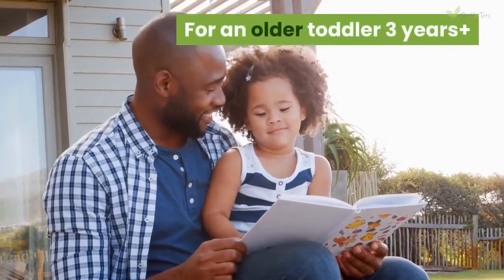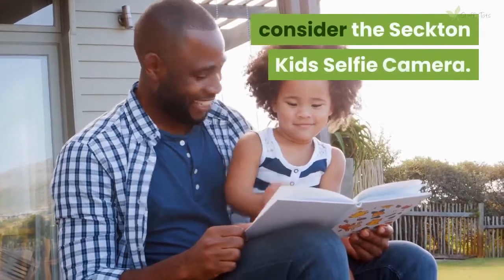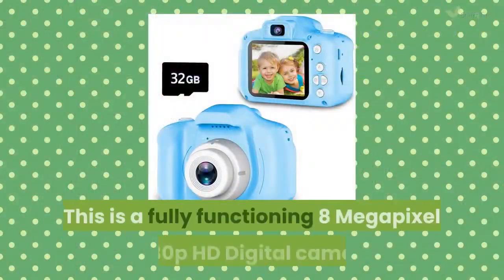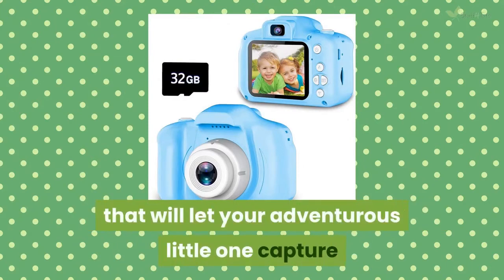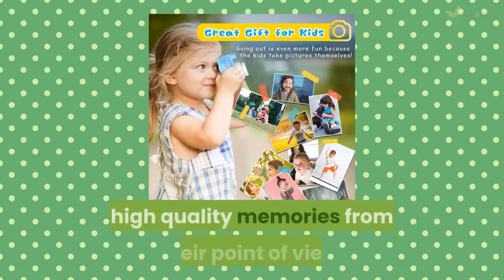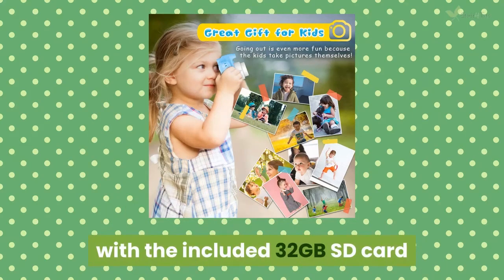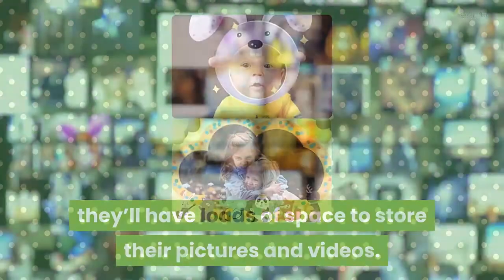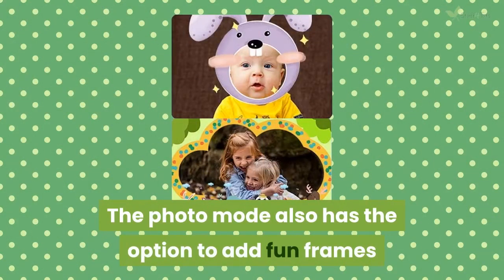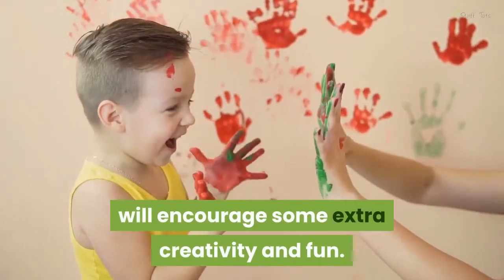For an older toddler 3 years and up with the photography bug, you should consider the Sexton Kid Selfie Camera. This is a fully functioning 8-megapixel, 1080p HD digital camera that will let your adventurous little one capture high-quality memories from their point of view. With the included 32GB SD card they'll have loads of space to store their pictures and videos. The photo mode also has the option to add fun frames and silly stickers to their pictures, which will encourage some extra creativity and fun.